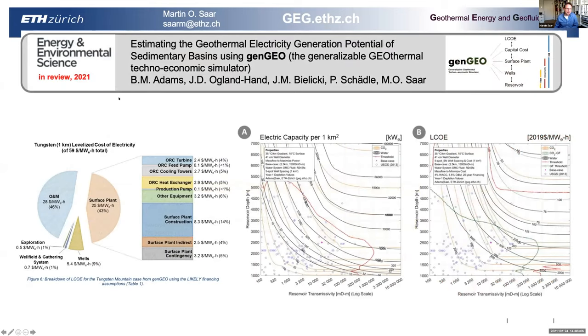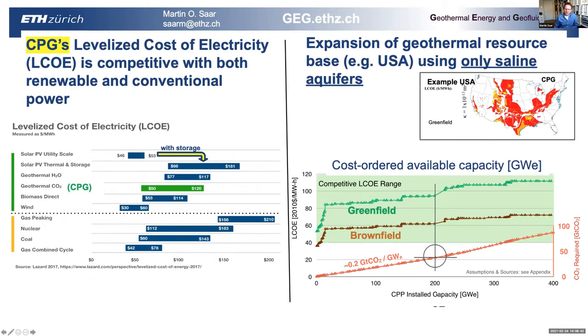This is our new GenGEO model and simulator, currently in review, that combines reservoir simulation with well simulation, surface power plant modeling, and capital cost and LCOE calculation. It's essentially a heat, electricity, and cost model, and we use it in basically all our 2020 papers to calculate power output and cost of CPG systems. As an example for the US, we estimate that about 200 gigawatts of electricity could be installed with CPG under greenfield conditions at below 10 cents per kilowatt hour, or $100 per megawatt hour.